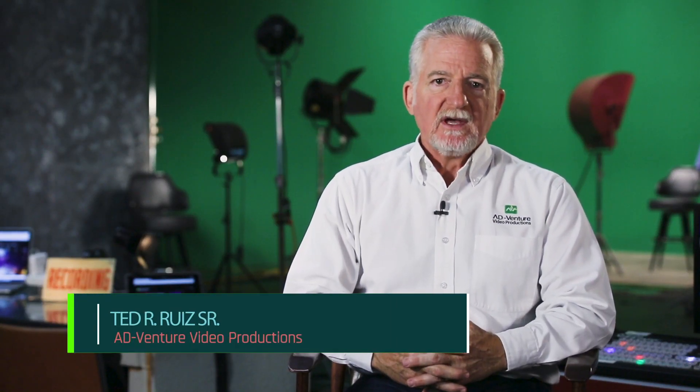Hi, I'm Ted, owner of Adventure Video Productions. Today I'd like to give you some quick tips on making a great video for yourself.